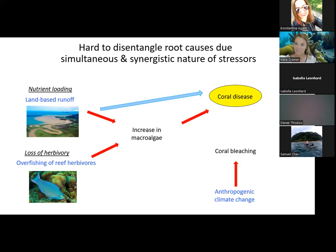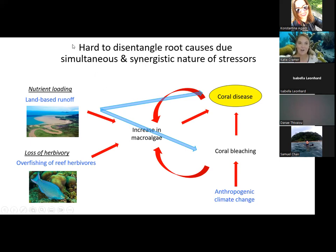There's also anthropogenic climate change causing coral bleaching, and land-based runoff can also lead to coral bleaching. Coral bleaching can lead to coral disease. There are feedbacks in the system that complicate things even further: coral disease and bleaching result in death of corals, opening up more space for macroalgae to take over. Increases in macroalgae can lead to increases in coral disease and bleaching, and so on — making it really hard to get at the root causes of change.